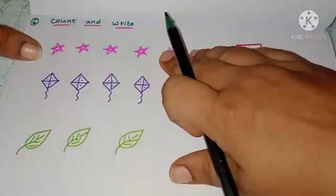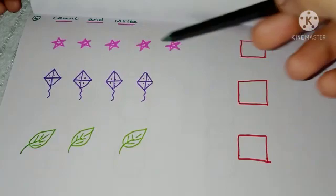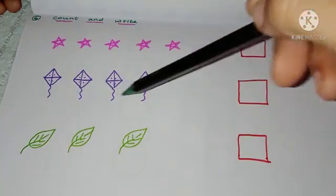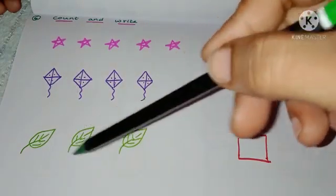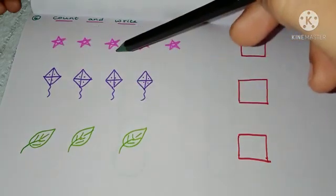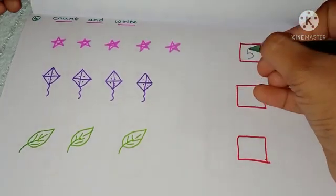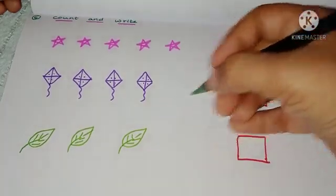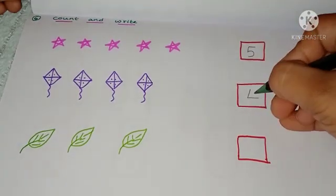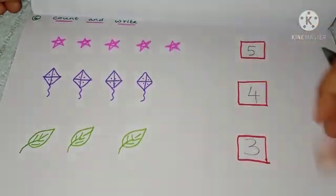Sixth worksheet: count and write. There are pictures of stars, kites, and leaves. Ask the child to count the number of objects and write the correct number in the box — for example, five stars, four kites, three leaves. They will improve object identification and counting.